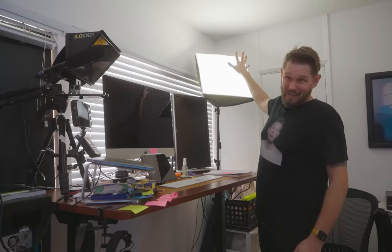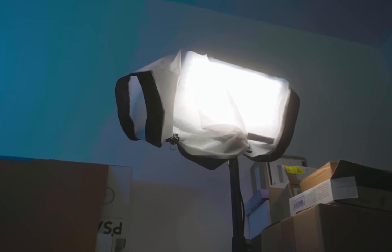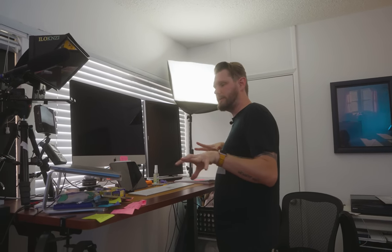Moving on to my video light that I literally always keep up because it's sexy. When I'm doing Zooms, I need a little bit of light coming through, and I've got a fill light over there too. You've got to balance out the light, so those are always up and always ready to create content. That's really what I wanted this space to be — ready at any moment to create content at a split second's notice.